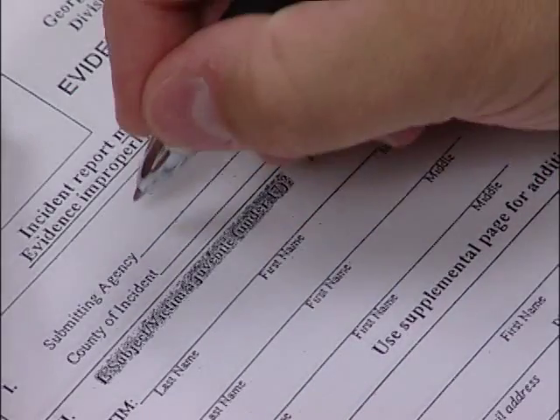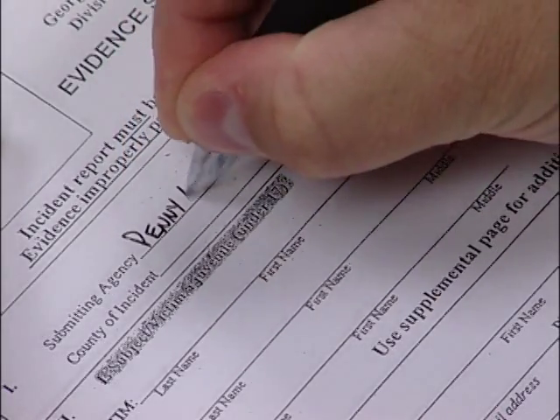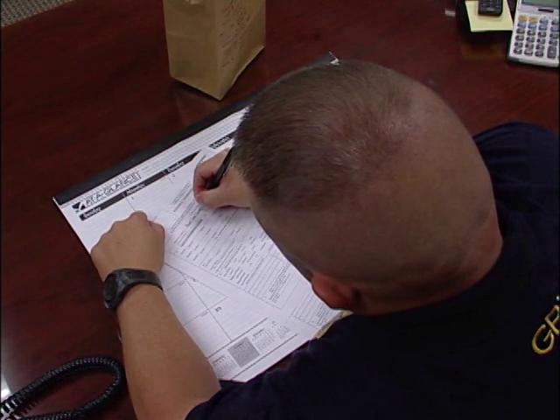The first step in submitting evidence to the crime lab is to fill out an evidence submission form. Remember, all requests made of the lab must be related to criminal or coroner investigations. The lab does not work any other cases.